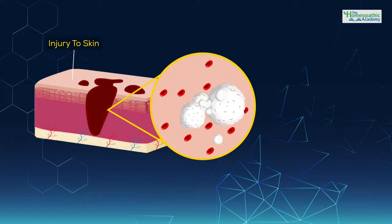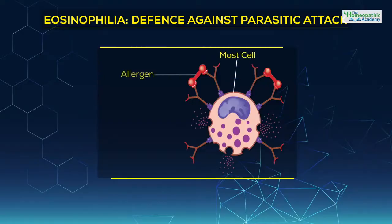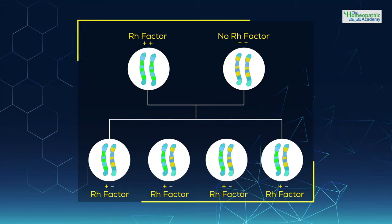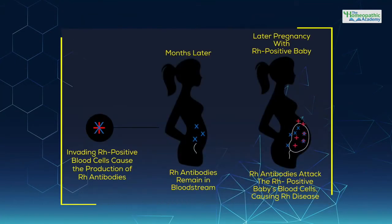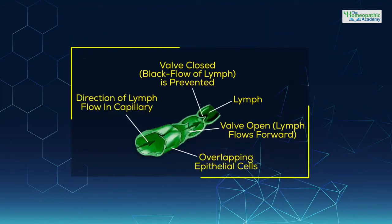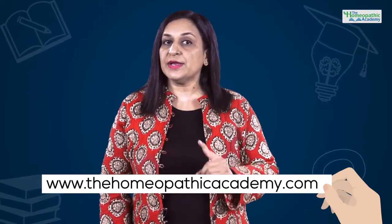This is a refresher, compact and the most self-sufficient course in one of the most dreaded but important subjects and the basis of human medicine. I am sure you don't need to refer to any other textbook, which will make your journey easier and smooth. Just log on to www.thehomeopathicacademy.com and enroll in the course. Thank you and keep learning.